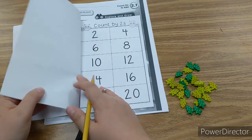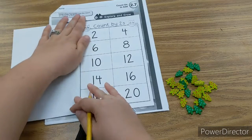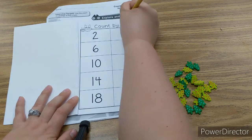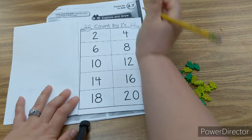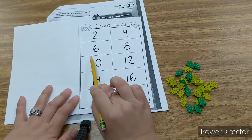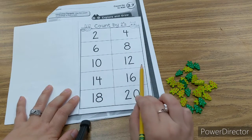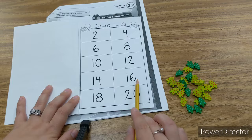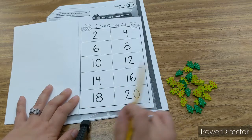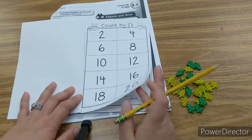If you go on this page, it says count by twos — it needs an apostrophe right here. Two, four, six, eight, ten, twelve, fourteen, sixteen, eighteen, twenty. That's counting by twos, boys and girls. We've done that many times.